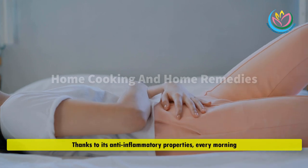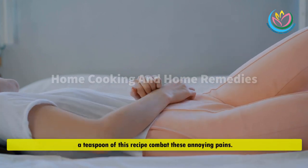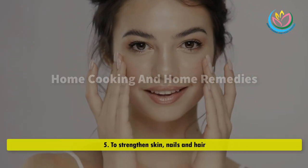Number 4 — for articular or rheumatic pains. Thanks to its anti-inflammatory properties, taking a teaspoon of this recipe every morning can help combat these annoying pains.